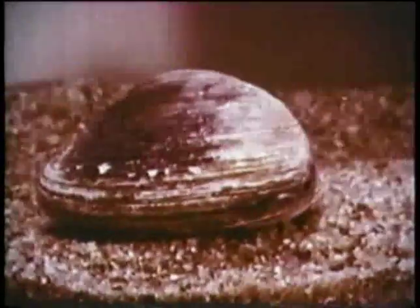Actually, the scallop is a sea animal of the mollusk family. Because of its two shells, or valves, it belongs to the large bivalve subgroup, including the common edible mollusks: the soft clam, the hard clam, and the oyster. But here, the similarity ends.